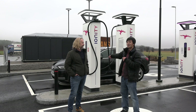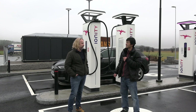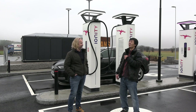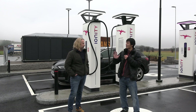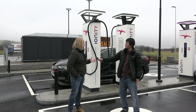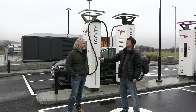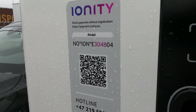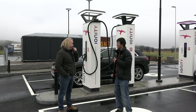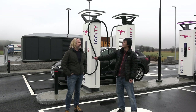So this is number 301? Yes, this is number 301, and we still have 52 under construction. Do you guys have a number on the station itself — like Tesla has a badge? We have an internal number, but it's not visible externally. However, you can see the station number on the stickers on the charger, via the QR code. All right, thank you very much.